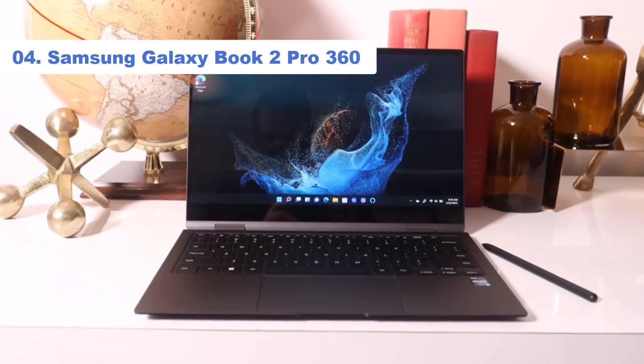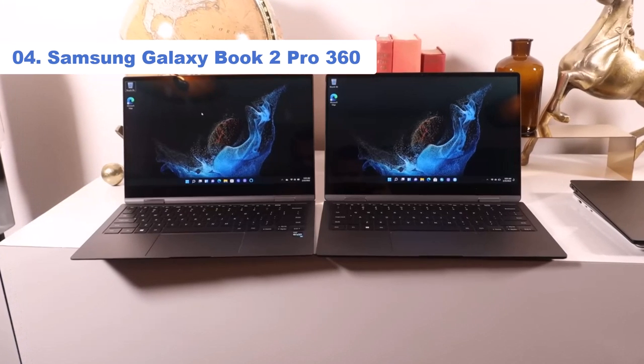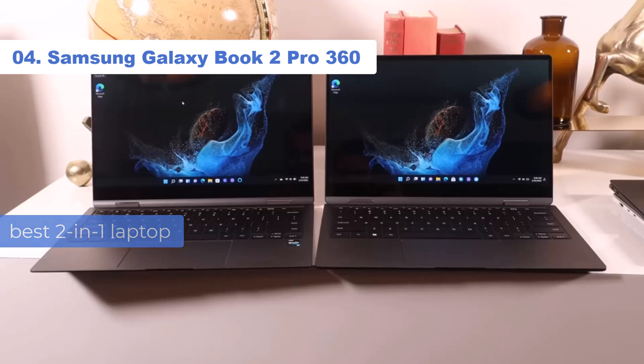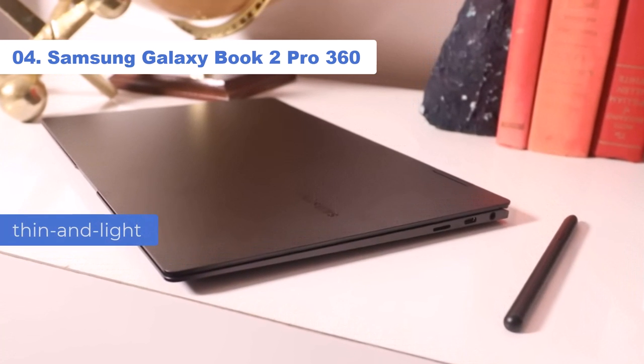Number 4: Samsung Galaxy Book 2 Pro 360. The Samsung Galaxy Book 2 Pro 360 is, hands down, the best 2-in-1 laptop you can get from the Korean-based tech brand. When we reviewed the Galaxy Book 2 Pro 360, we were blown away by its amazingly thin and light form factor.